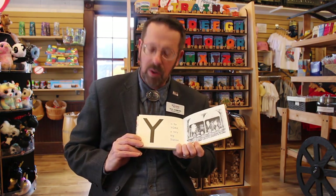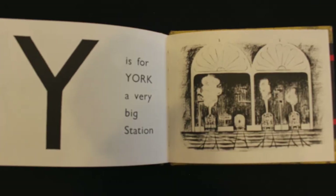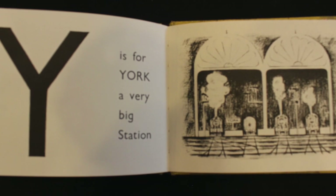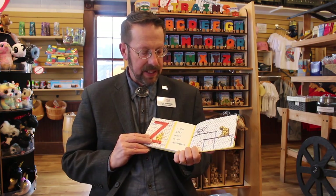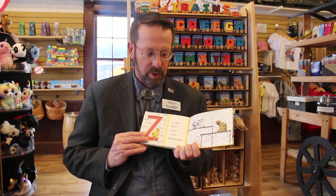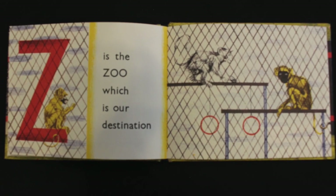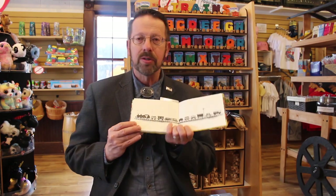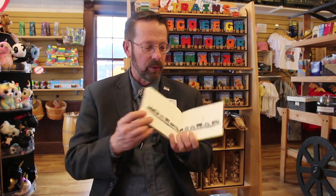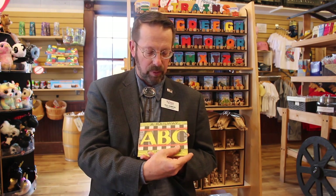Y is for York, a very big station. If you look on a map, York is in Great Britain, United Kingdom. Z is the zoo, which is our destination. Oh boy! So we've just covered railways from A to Z by reading A Railway ABC. Thanks for joining.